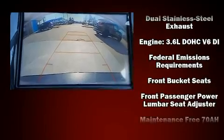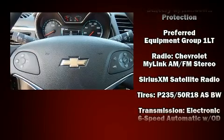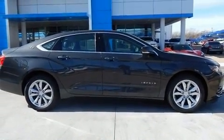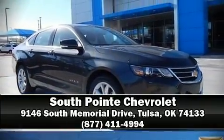Additional safety features include traction control, brake assist, ignition disabling, OnStar, and four-wheel disc brakes with ABS. For added security, dynamic stability control supplements the drivetrain. Stop by our dealership or give us a call for more information.